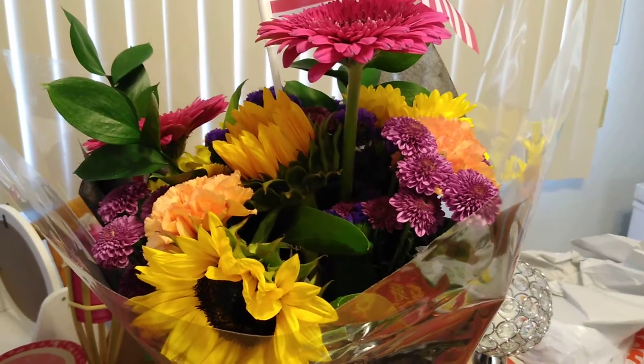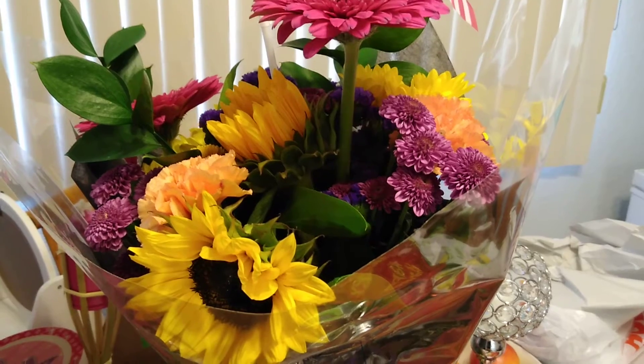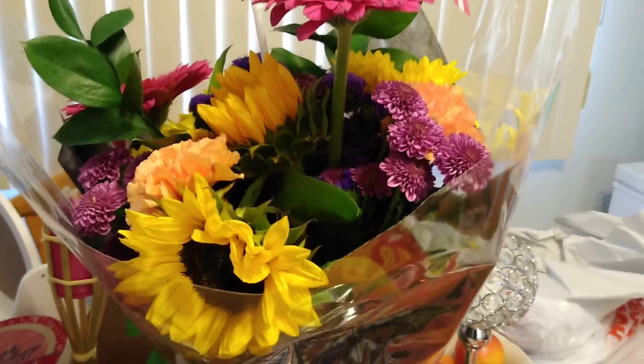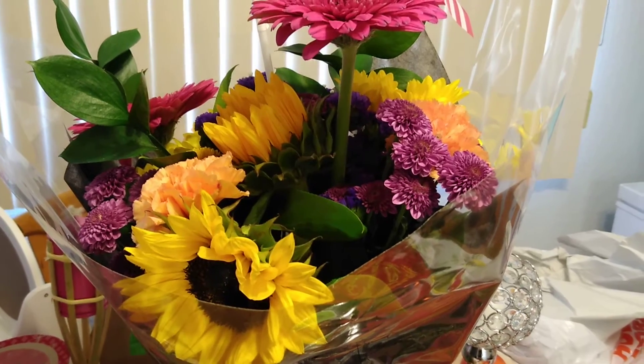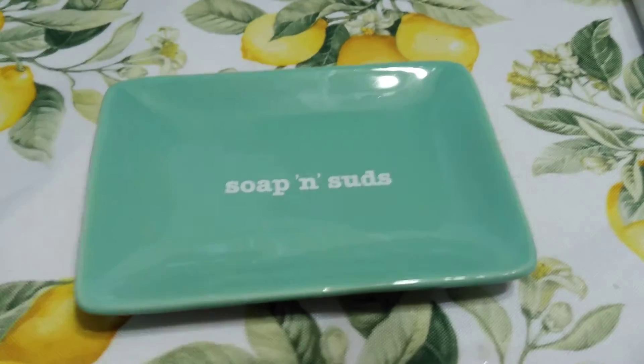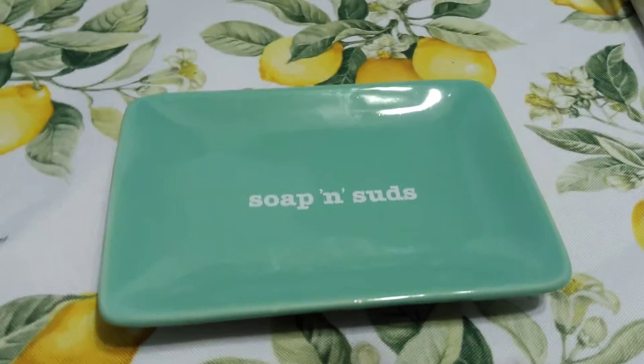Hello friends, I have a Dollar Tree haul and a Hobby Lobby haul, so we're just going to get right into it. We're going to start off with the Dollar Tree haul.